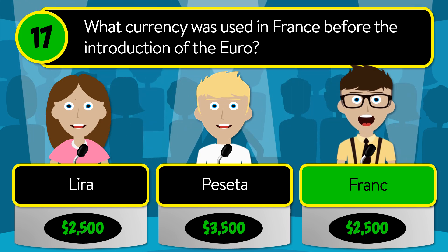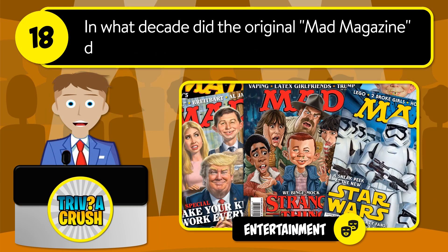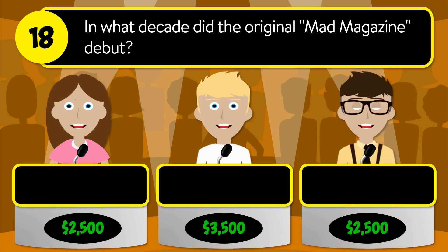The correct answer is franc. Question number eighteen: in what decade did the original Mad Magazine debut? Was it the 1940s, 1950s, or 1960s?